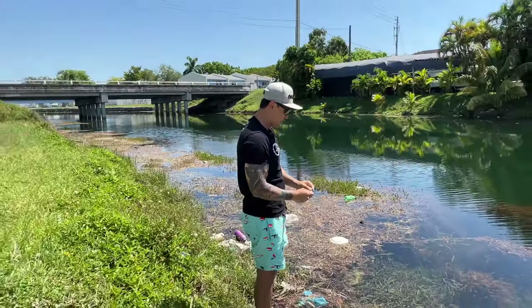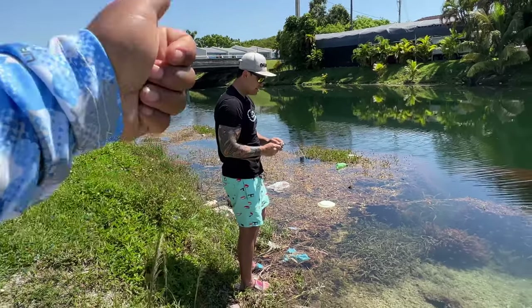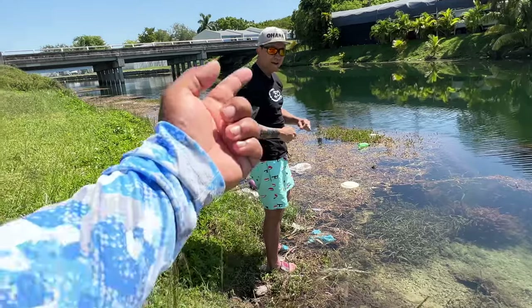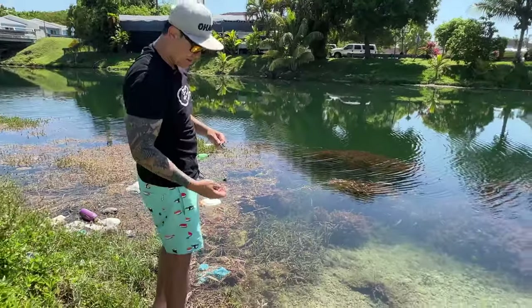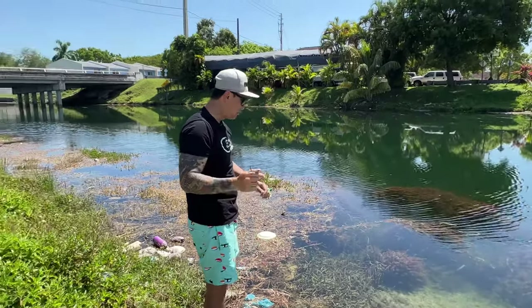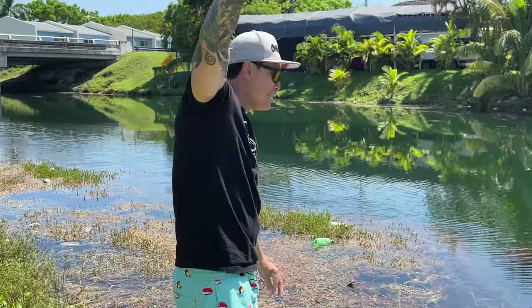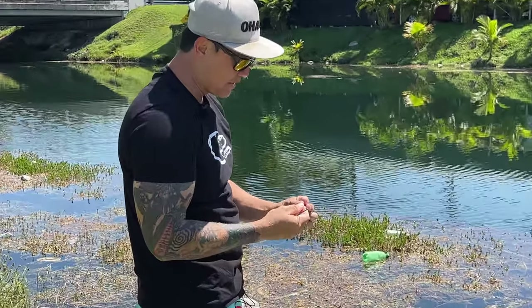Look at that neck, guys. I need you to wish me luck. Comment below 'I wish you luck.' I'll take the luck. I'm starting to sweat. Bro, it's going to happen. I thought it would be easier than this. But the fish are there. Don't click off, because I'm going to get a fish. Never give up.